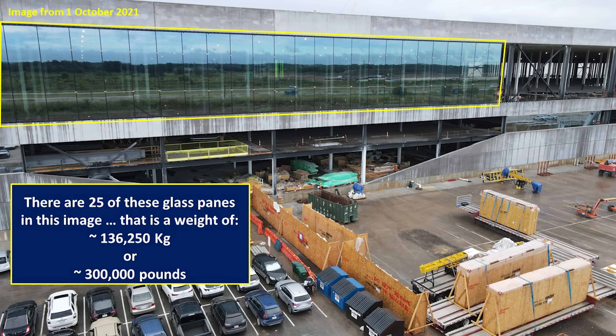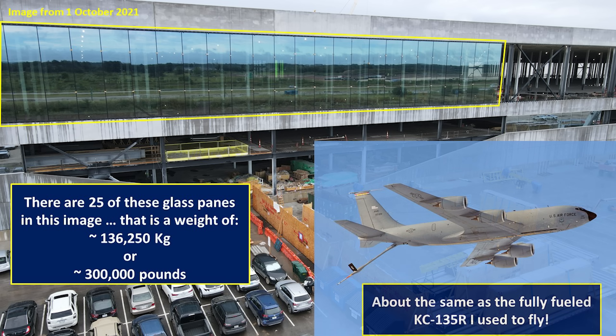This is the same glass — the same size, shape, and weight — that was put above the west main entrance, as you can see when it was originally being installed. The glass panes are made by CDAC, and there are 25 of them in this particular image. That would be 136,250 kilograms or about 300,000 pounds just in that highlighted glass section. To put that in perspective, that's about the same as a fully fueled and loaded KC-135 that I used to fly in the Air Force — just tremendous weight and amount of glass being used for GigaTexas, particularly now on the south end.